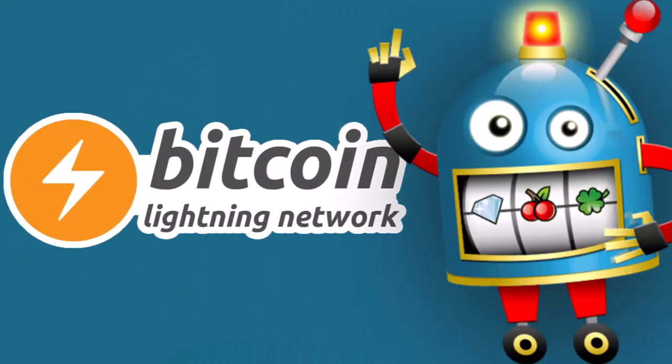The Lightning Network has arrived at SlottoCash, so you can now deposit quickly and cheaply with Bitcoins. Here's how.